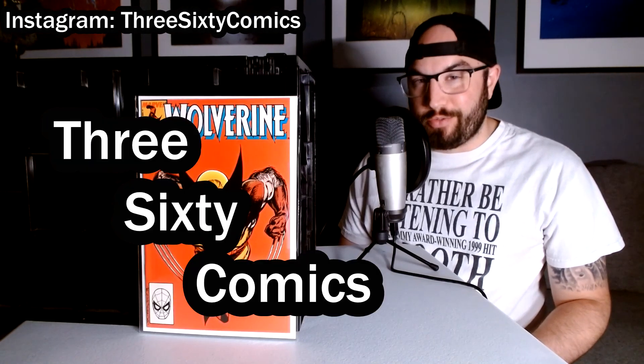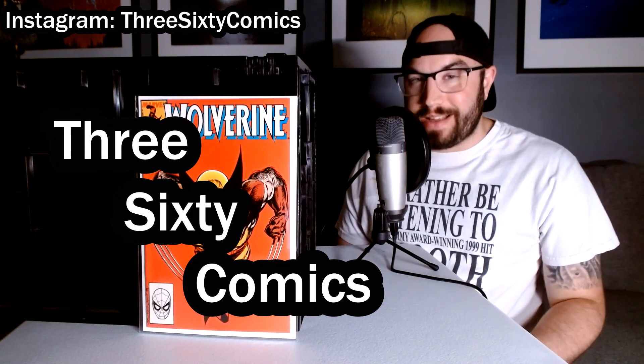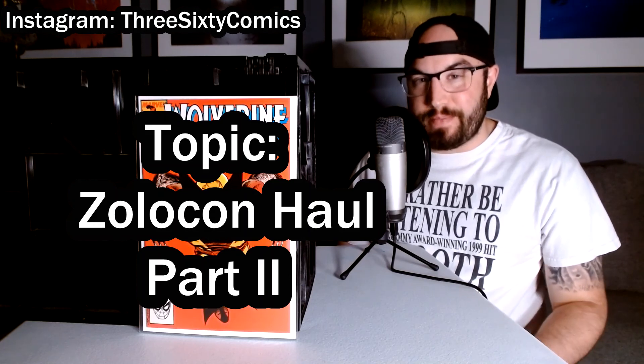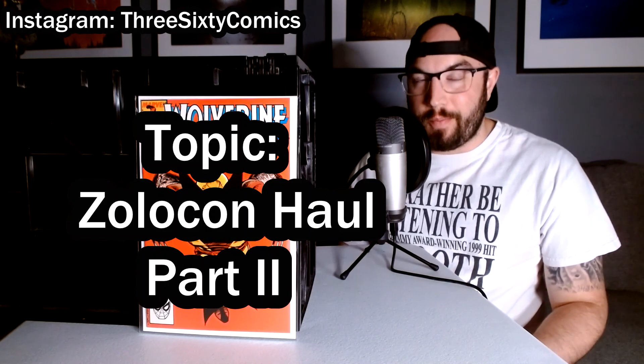Hey everybody, Joe here with 360 Comics. Welcome back for part two of two of my Zolocon comic haul. If you missed the first video, definitely go back and check it out, but it really doesn't matter what order you watch them in, so you can finish this one first and then go back.